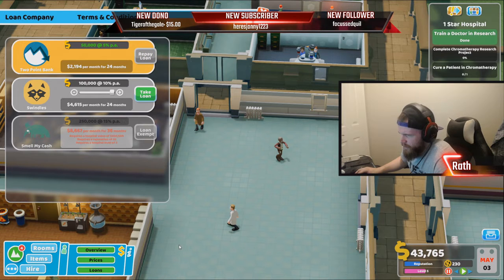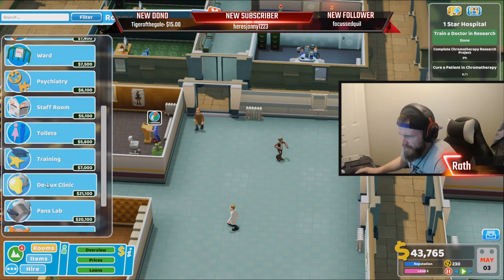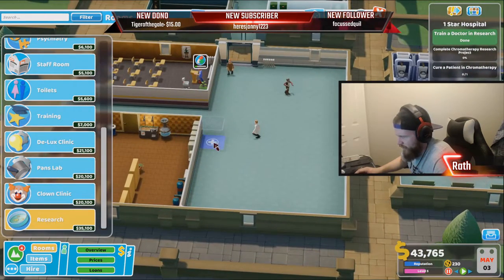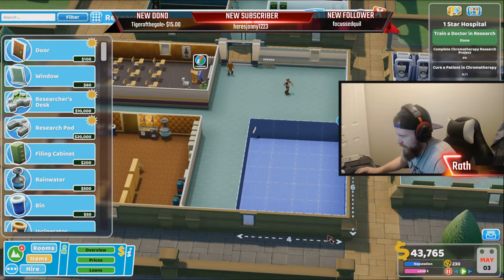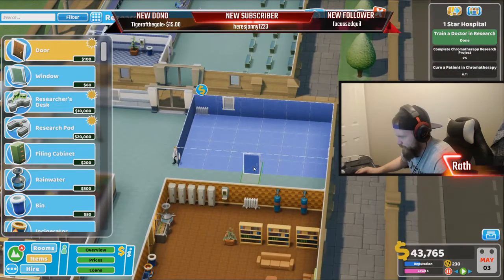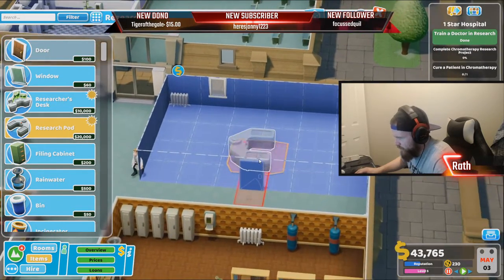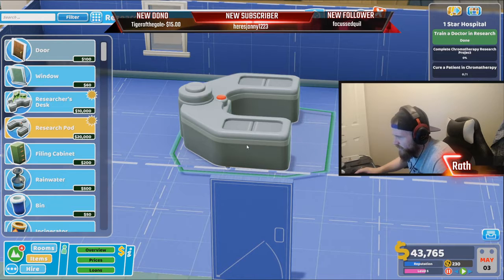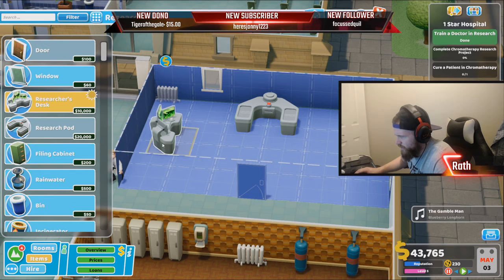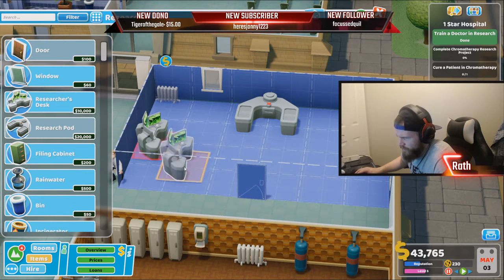A $50,000 loan — I'm gonna take that so I can get my research room. I don't exactly know how the research room needs to be laid out but I'm gonna try something like this. Let's see what this is — I'm not exactly sure how this works. Something like that, something like that. Researcher's desk, researcher pod, okay.